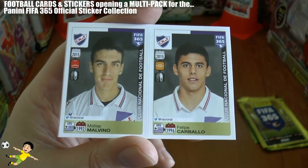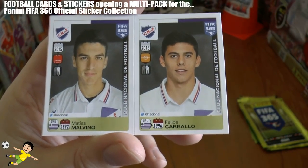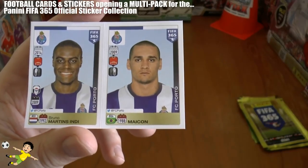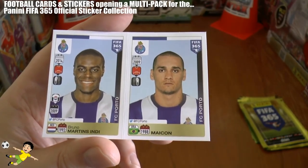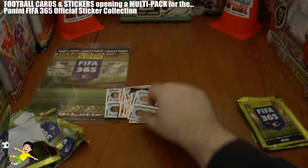Next up we've got Club Nacional — Matthias Malvino and Filippi Carballo. And finally we have the Porto pairing of Bruno Martins Indi, the Dutch centre-back, and Maikarn, the Brazilian I believe.